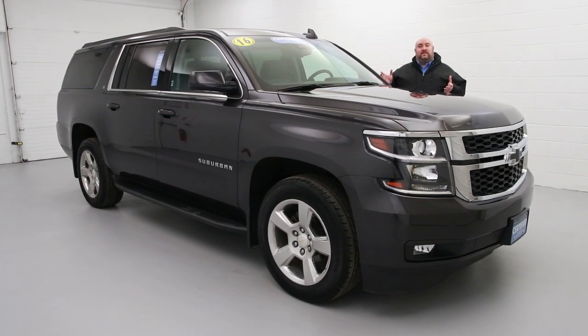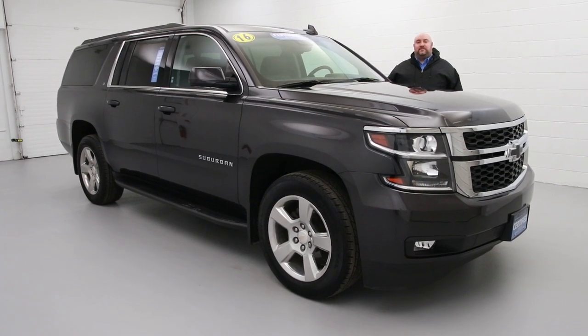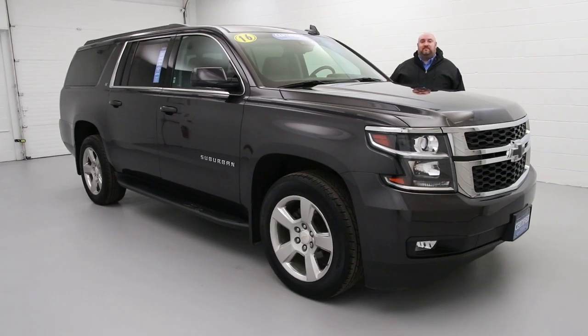Come on in and check us out, 3330 Dollar Avenue. Call us at 876-0945 or check us out online at PanicChevrolet.com.